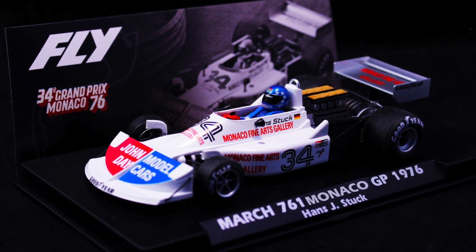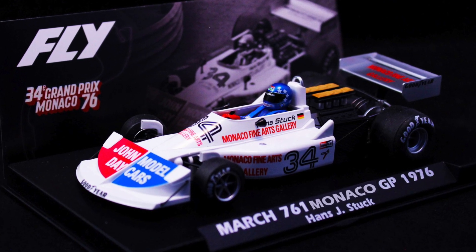The March is a really good driving car. All of their F1 vintage grand prix cars run really, really well, and I'd encourage you to check them out.